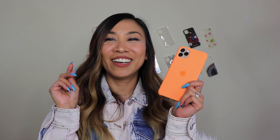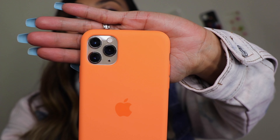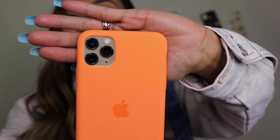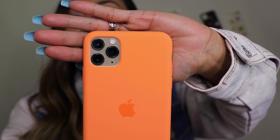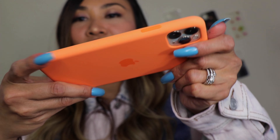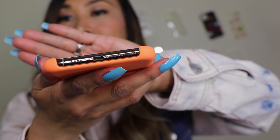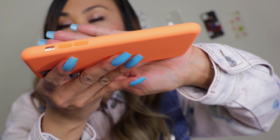I wasn't expecting it to be super bright in person. Oh my god, I love it so much. Here is a close-up — this is the Vitamin C Apple iPhone 11 Pro Max silicone case, and my phone is in gold so it fits perfectly with the Vitamin C neon orange color. Here's the side, the bottom, the other side, and the top.